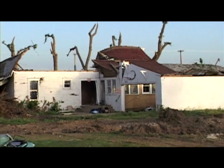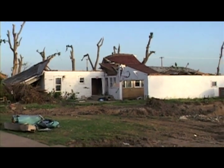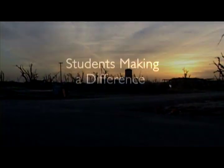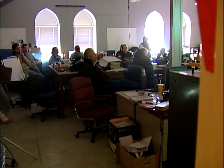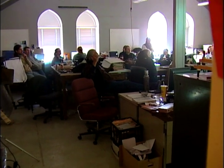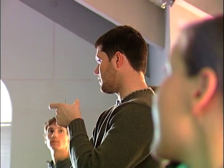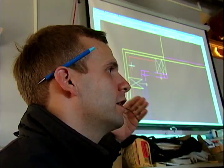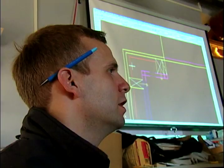University of Kansas architecture students wanted to know how they could help the town recover and rebuild. The students were enrolled in a class at KU called Studio 804. Each year the students spent two semesters designing and building a house from the ground up.